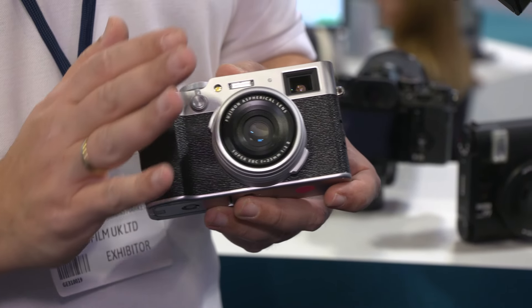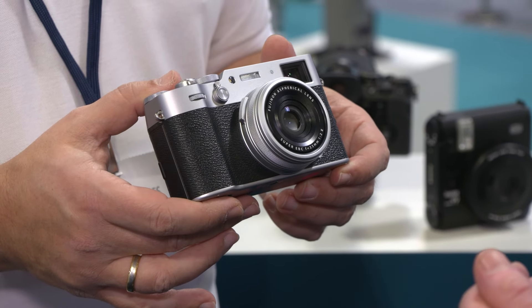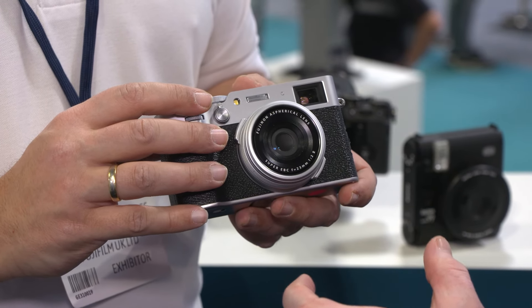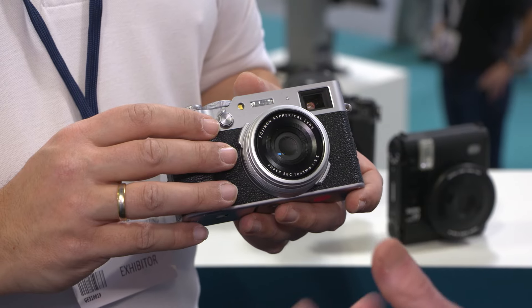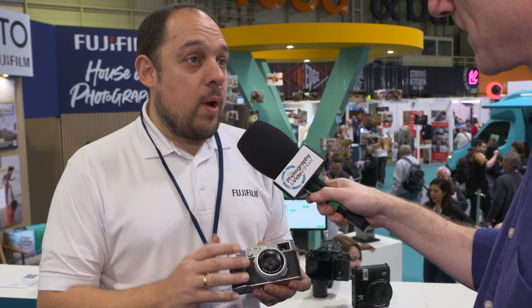The X100VI has all the bells and whistles: a 40 megapixel sensor, in-body image stabilization, and the stunning 23mm f2 lens that everyone has grown up loving, in a very nice compact package. Going from the X100V's 26 megapixel sensor to 40 megapixels, plus IBIS, this really fits the street photography profile. Low light and nighttime photography using a slower shutter speed is where IBIS comes into its own, but it's also perfect for family, lifestyle, and travel — all in one camera.